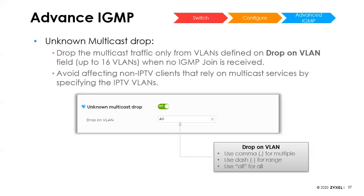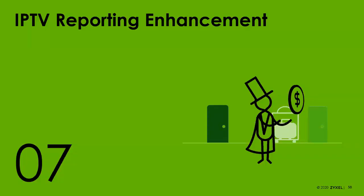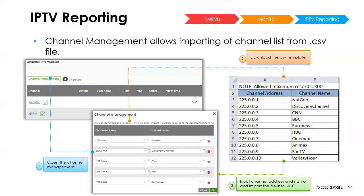Under advanced IGMP settings, we've added the ability to drop multicast traffic on a per-VLAN basis — you can set up to 16 different VLANs to automatically drop multicast packets if no IGMP join signal is sent. This is mostly for anyone doing IPTV. We've also enhanced the IPTV reporting page, giving you the ability to download the channel list and import records into the system.